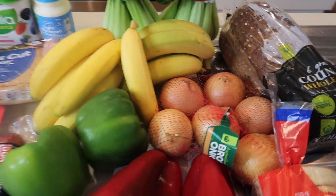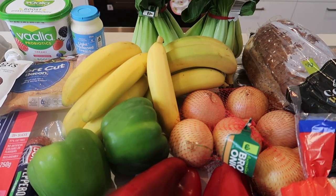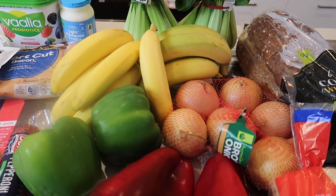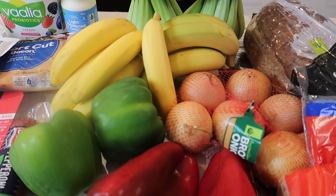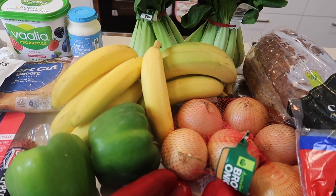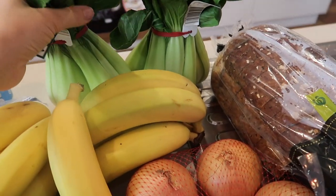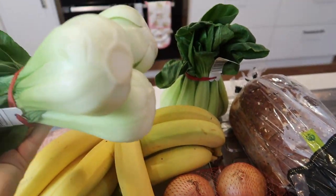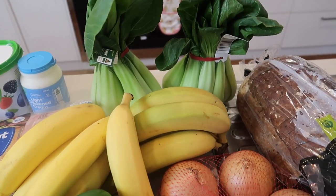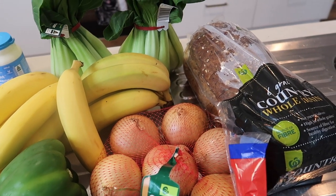Fruit and veggies wise, we've actually been going to IGA to get apples. They do about a two kilo bag for $5.99 and they are delicious. So we haven't been getting apples at Woolies — I've even shared that on my Instagram because it's made a big difference to us. Dave got some pak choi — normally you might get one but each one has three, so we've got six of those. And then some whole grain bread; we had completely run out of bread.